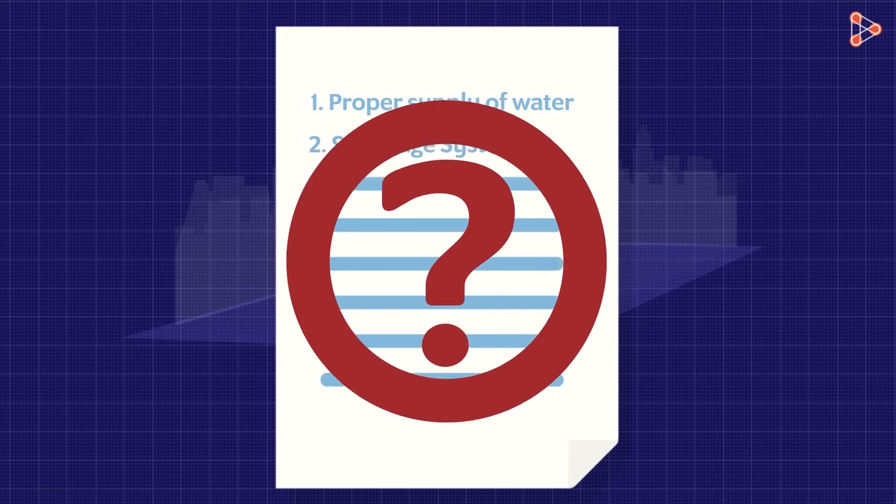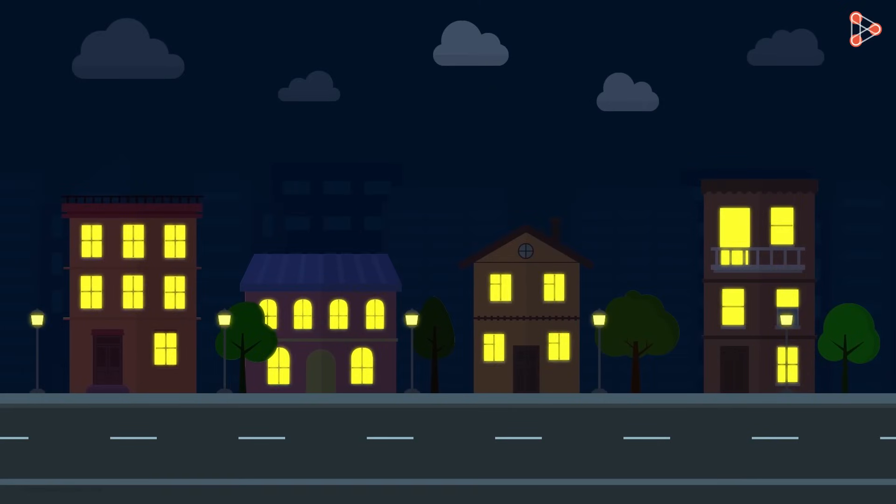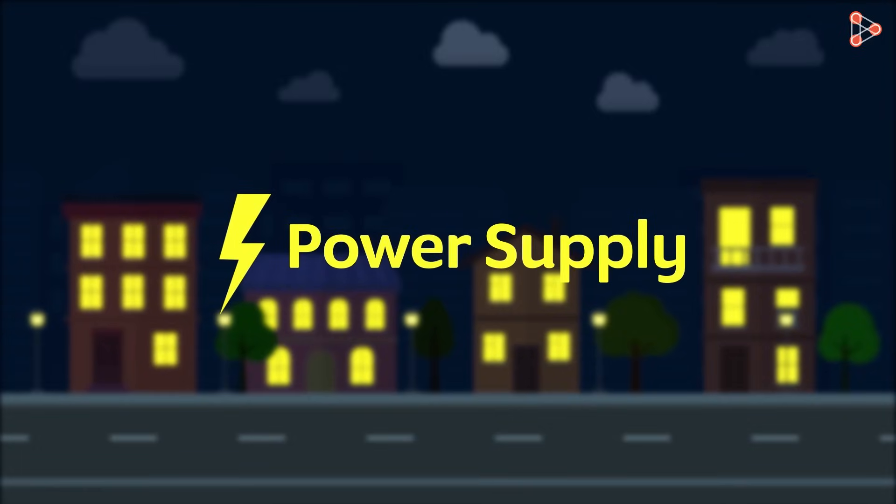Are we missing something important? For every house to be functioning properly, don't we need a power supply? Of course we do! Power supply is one of the most essential requirements of every home today. Without it, functioning of important and useful gadgets is not possible.